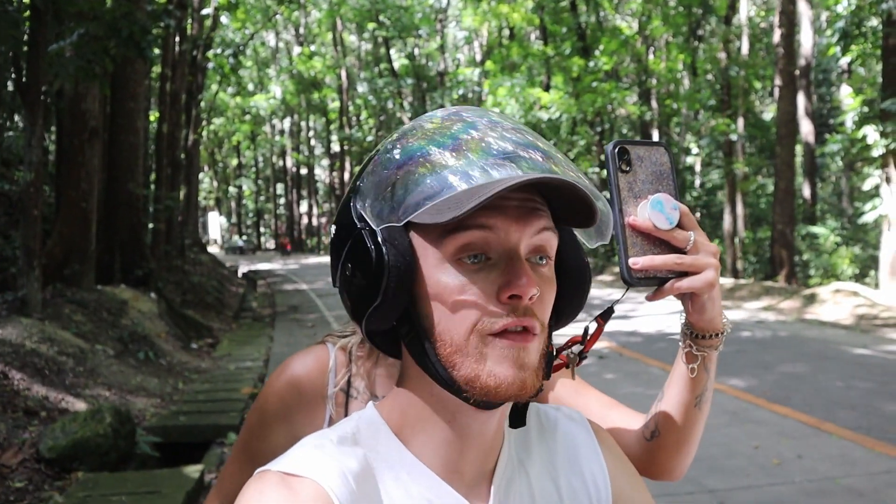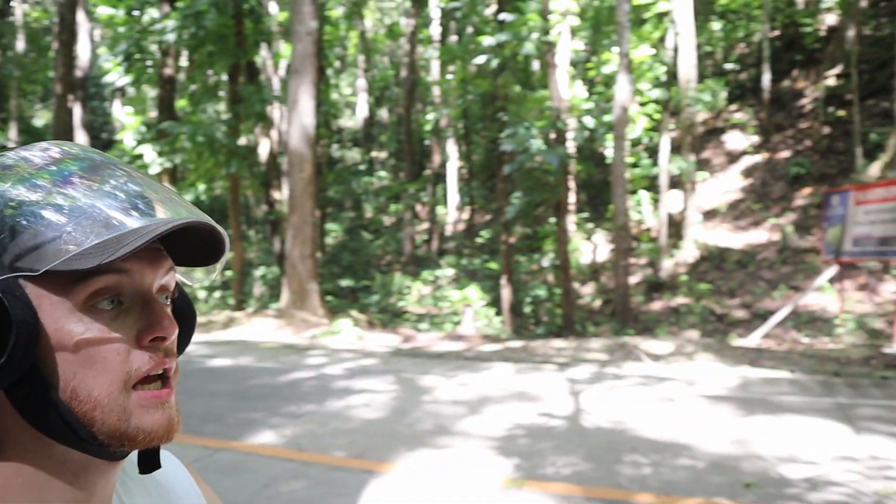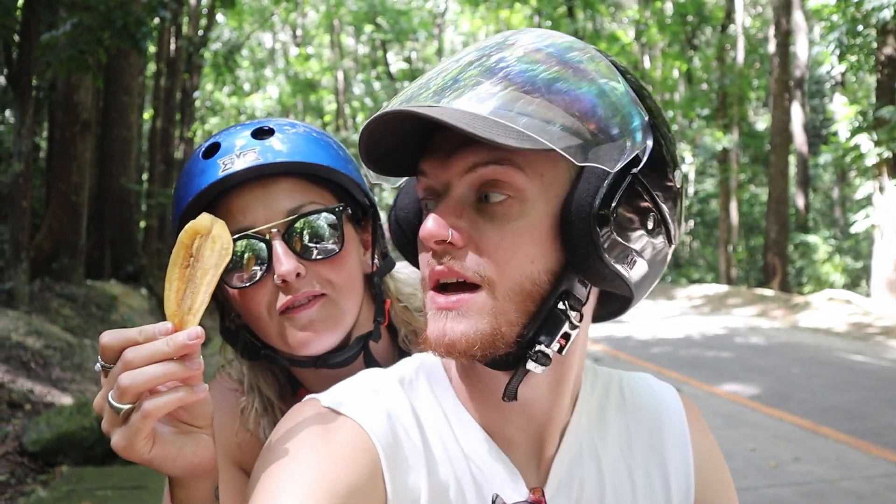Here we are at the man-made forest, as you can see. It's a forest, it's pretty, pretty. So we're literally just gonna take a slow drive through now on the moped and you can enjoy all the view. So sit back, hold tight, buckle in, eat some banana chips.